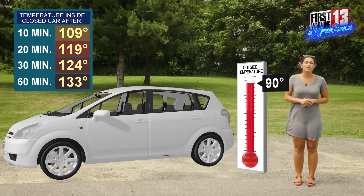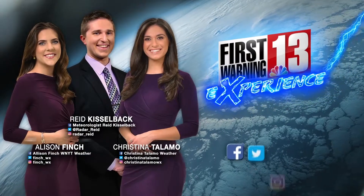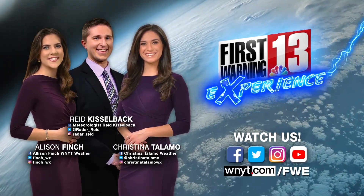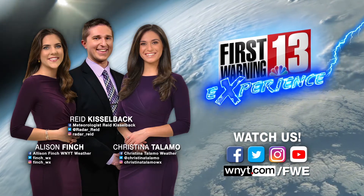So be sure to stay safe this summertime and don't leave your children or your pets unattended in that car. Again I'm meteorologist Christina Talamo with the First Warning Experience. Be sure to send us any weather related questions that you might have — we would love to answer them. Check us out at WNYT.com slash FWE, or send us an email or check out any of our social media pages. Thanks for watching.